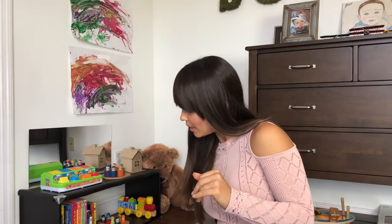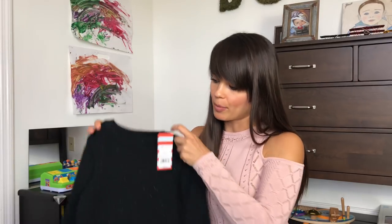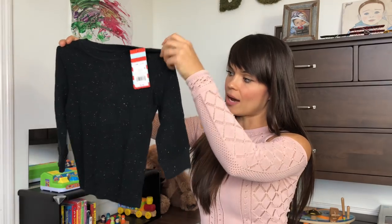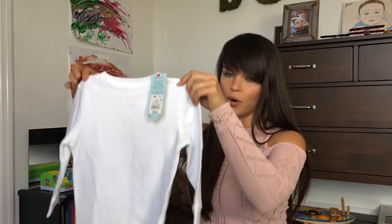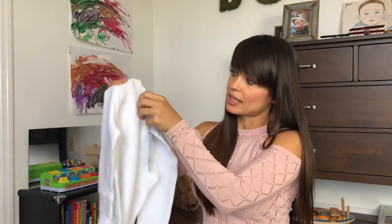I want to start with something that everybody needs. In my fashion haul there's a wide variety from Target up to designer brands. I bought these layering tops from Target - they were all about five bucks each.